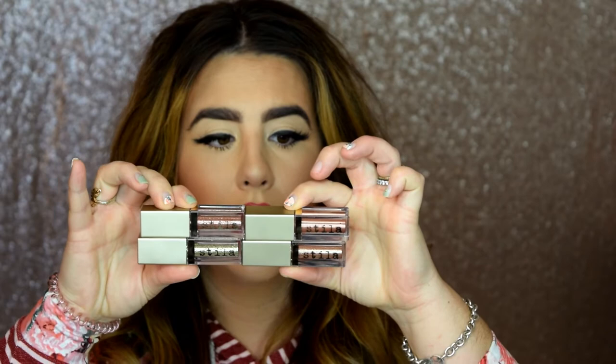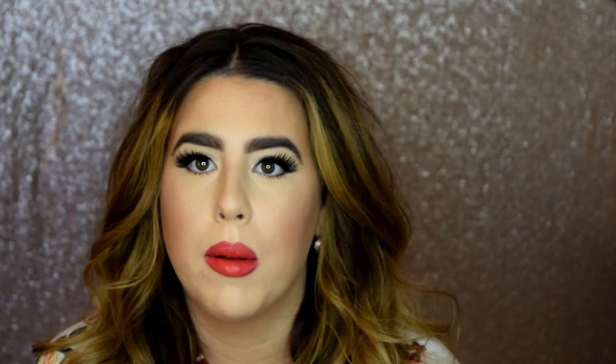Next are the Stila Magnificent Metals Glitter and Glow Liquid Eyeshadow. These babies are awesome — they're basically glitter and glitter glue all in one. Normally glitter is such a pain to apply. It takes forever, you're trying not to get fallout, you've got to use glue, you can't draw liner over it easily. These are such a time saver and totally foolproof.